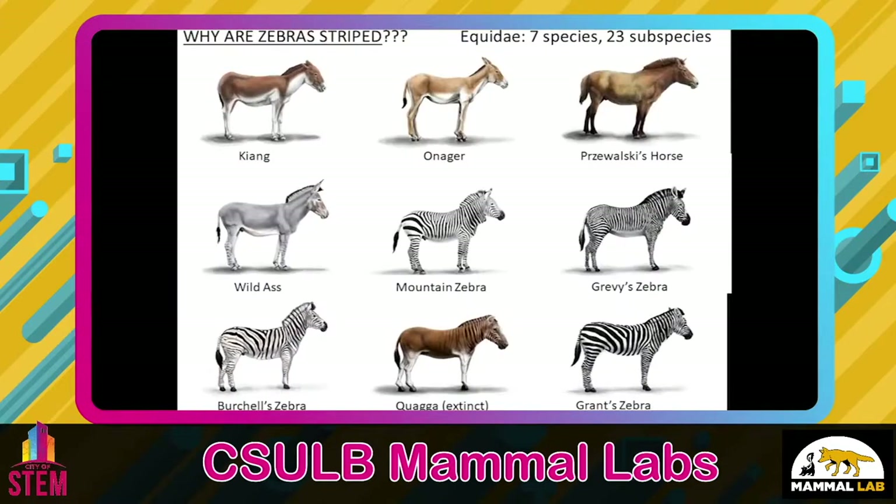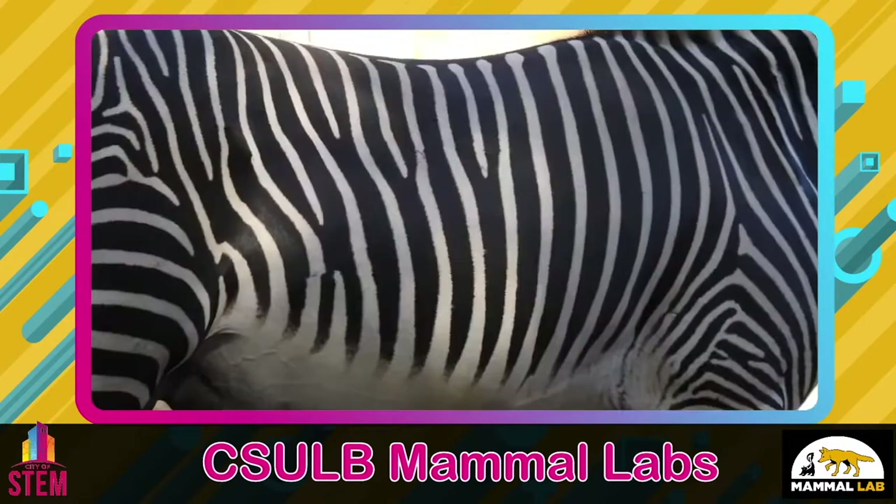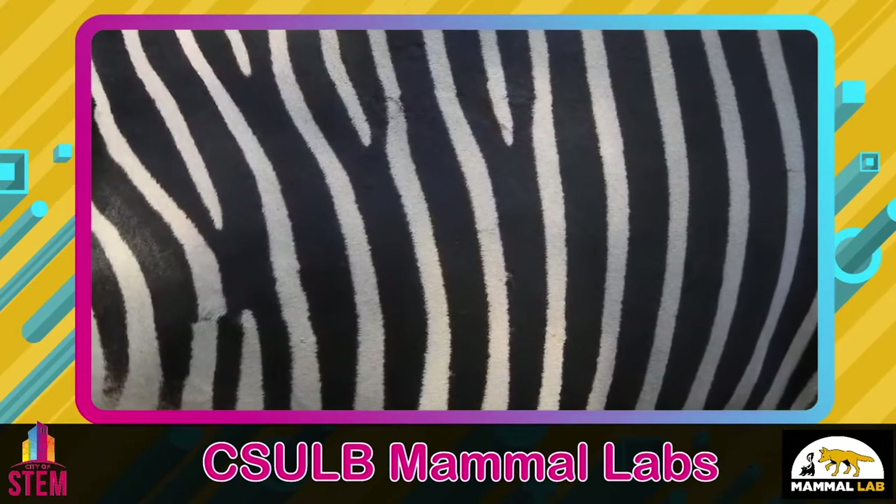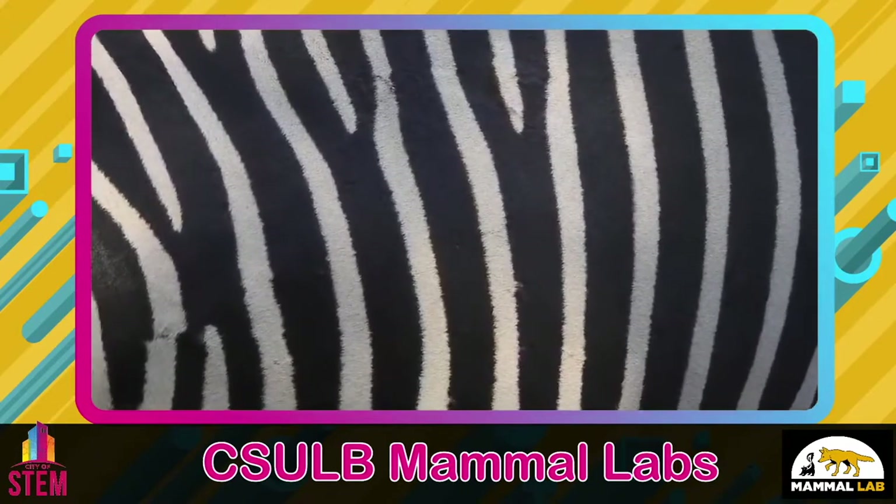We also looked at the evolution of zebra stripes and found that stripes probably evolved to help them avoid bites by small parasitic flies. These flies are particularly abundant in the areas where zebras live, and the stripes apparently disrupt the vision of the flies, making it harder for them to land on their bodies. Pretty cool, huh?